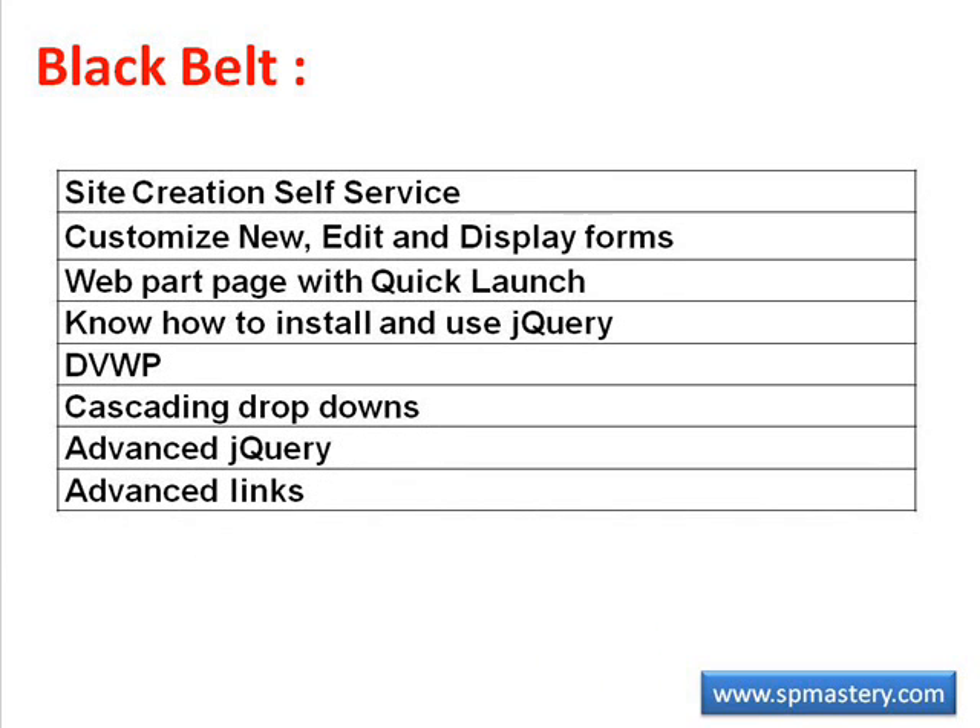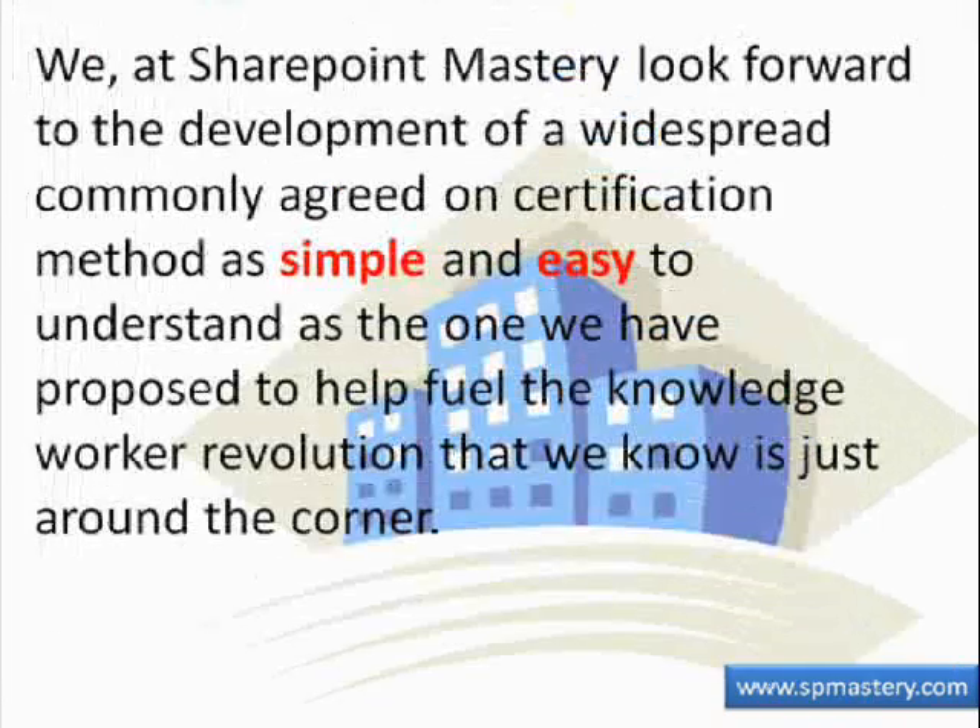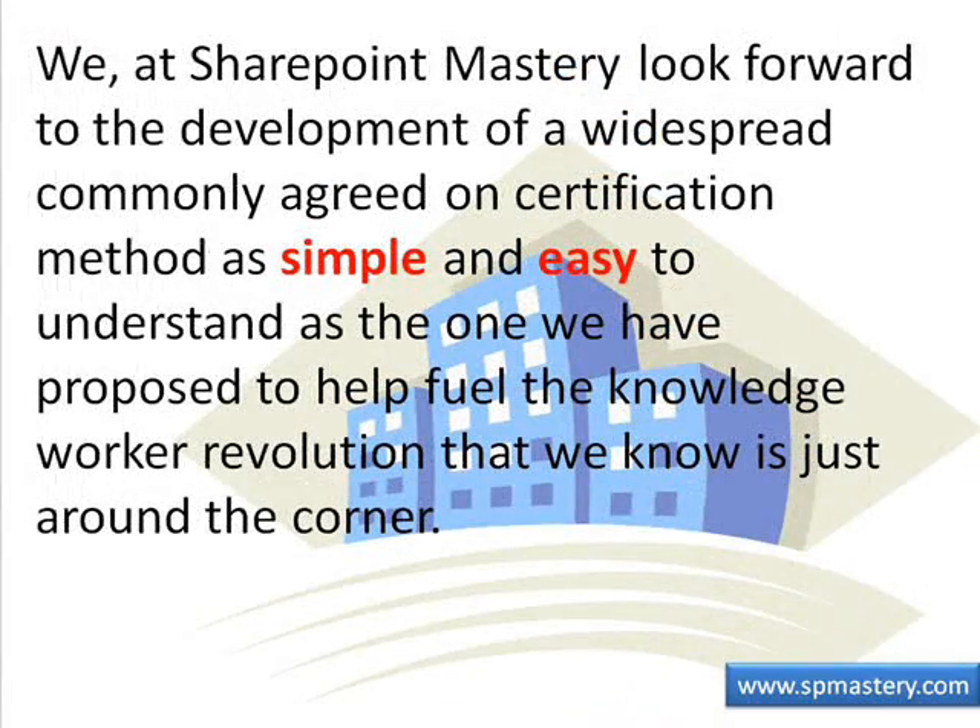A black belt should understand site creation self-service, know how to customize new, edit, and display forms, and how to build a web part page with the quick launch bar on it. A black belt should also know how to install and use jQuery, how to use data view web parts, how to create a cascading dropdown, and how to use advanced jQuery and advanced links.